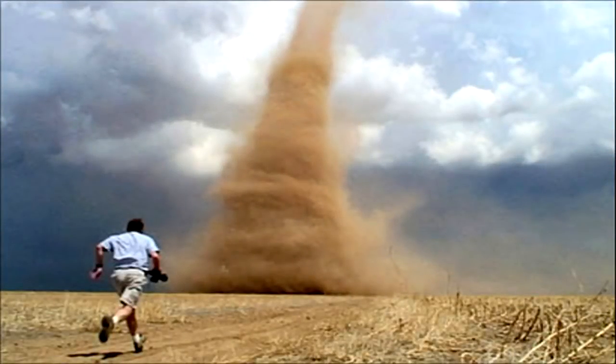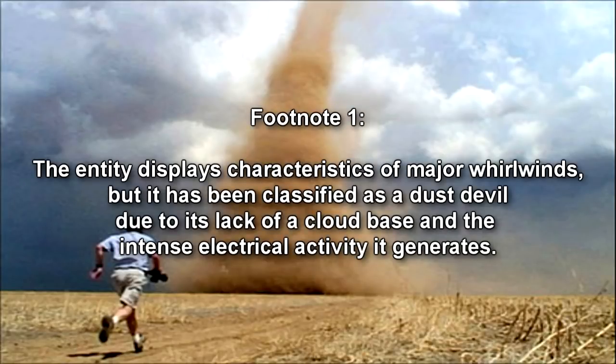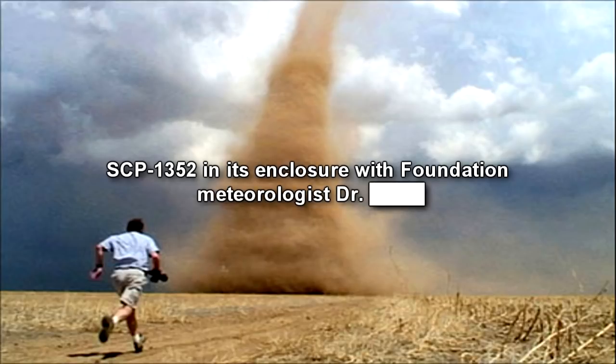SCP-1352 is a sentient dust devil with behavior similar to those of domesticated pet animals. Anemometer readings indicate wind speeds of at least 60 km per hour, but they shift with the mood of the entity. SCP-1352 has a preference for interacting with humans and carries small debris with it for this purpose.